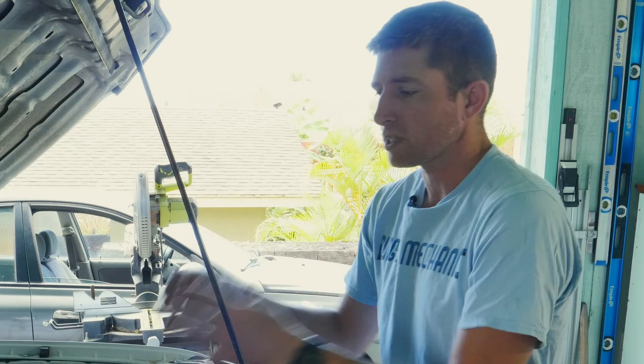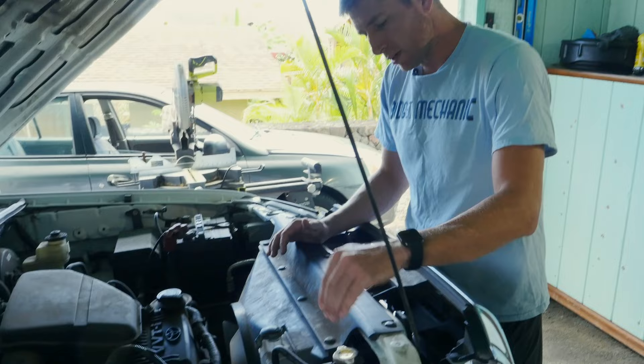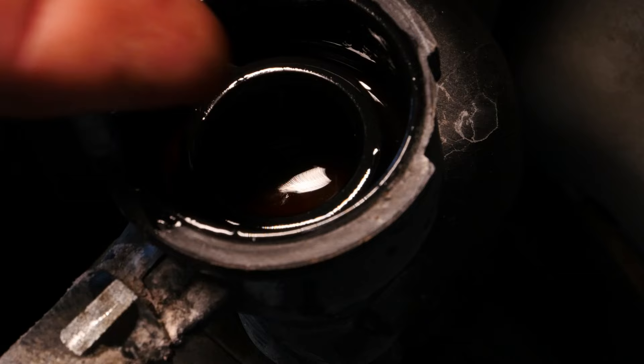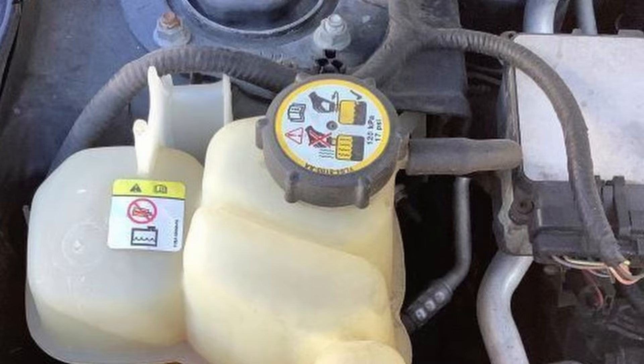A big step in finding this air problem is going to be checking your coolant level. We're going to check our coolant level at the radiator cap once the car has cooled down — very important. If you look and you don't have a radiator cap, there's a chance you might have a car model that has a clear reservoir with a pressurized cap on it somewhere else in the engine, and that's where you check your coolant level.